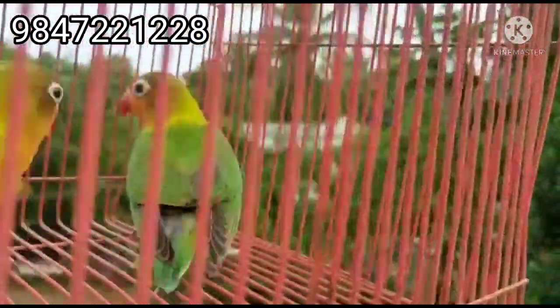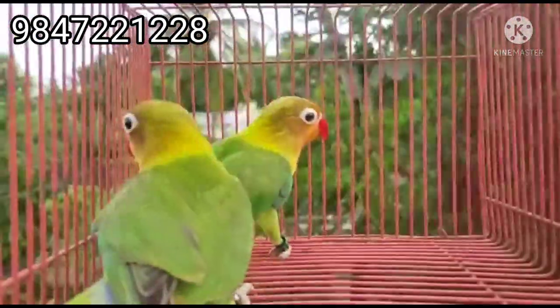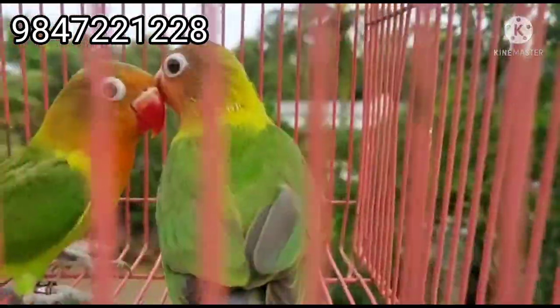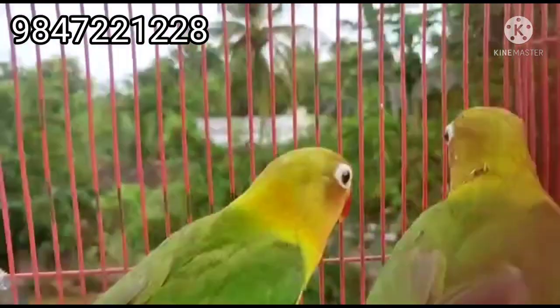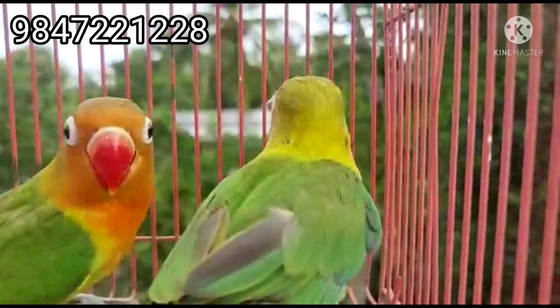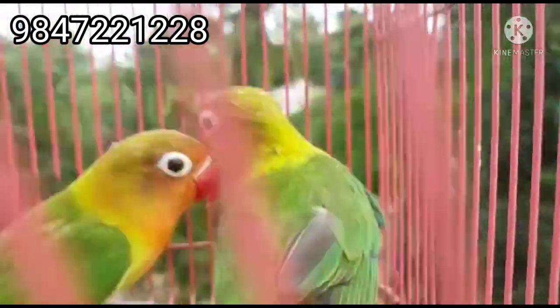This is a Green Fisher, male and female. I will add a lot of details. The name is D&A. I will show you the birds in the 4th and 6th.